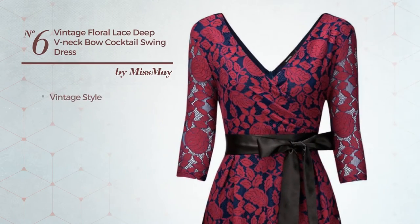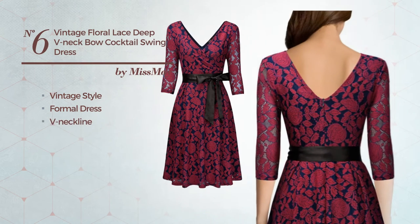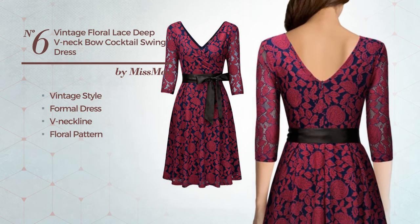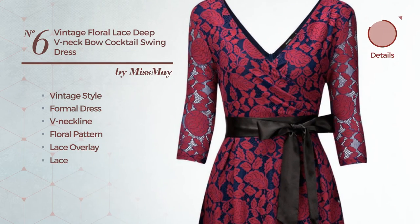Number 6. A synthesis of vintage and elegant in this formal dress, featuring short sleeves with a floral pattern, as well as a lace overlay, and styled with lace. Available solely in this color.